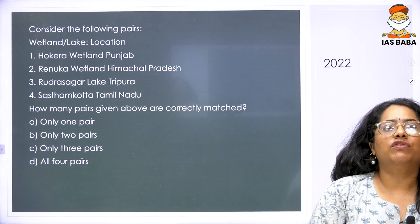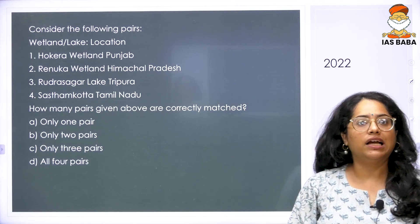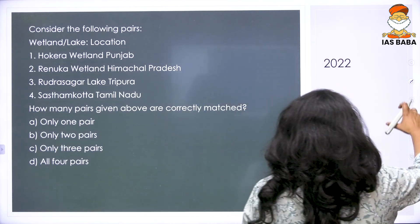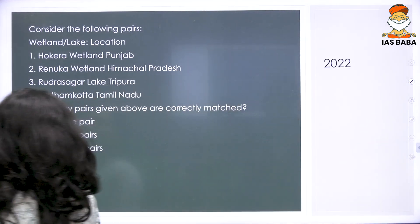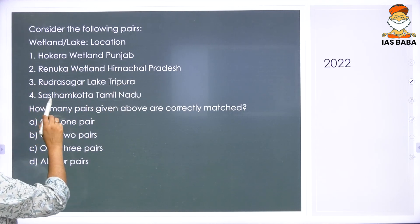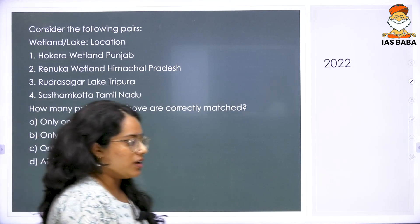We have a 2022 question which gives different wetlands and their locations, and asks how many pairs are correctly matched. The options are: Hokkera is in Punjab, Renuka is in Himachal, Rudra Sakar is in Tripura, and Shastam Kota is in Tamil Nadu.